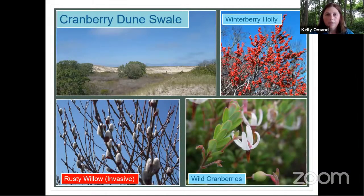The cranberry dune swales are particularly unusual and really rare on Nantucket. The swales form in a depression between dunes where water collects and gets recharged from hydrology below. Cranberry, a native species, is dominant in these swales. We also have a lot of shrubs — some native like winterberry holly and highbush blueberry. Unfortunately, an introduced species called rusty started invading about 20-30 years ago, so we've been doing a lot of management work to cut back and treat the swales so that the cranberry communities can survive.